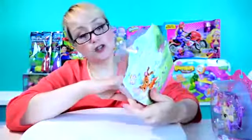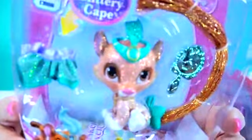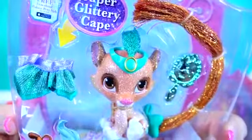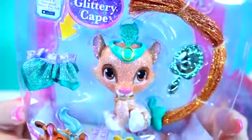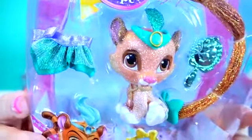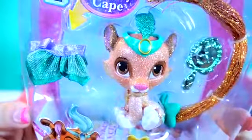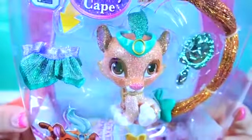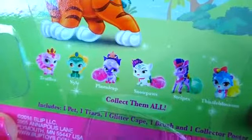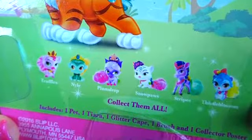And then last but certainly not least is Sultan. Sultan also is from Jasmine, from the world of Aladdin. Since Jasmine found Sultan at the market, he's never left her side. He may be small, but his bravery is a million times his size - as long as he has his beloved plush toy with him. How cute is that? Sultan is so cute. So there is also Truffles, Nile, Plum Drop, Snow Paws, Stripes, and Bissell Blossom. So there are more to collect.